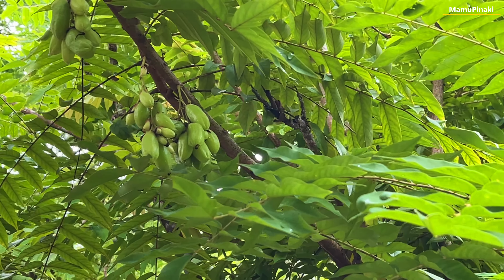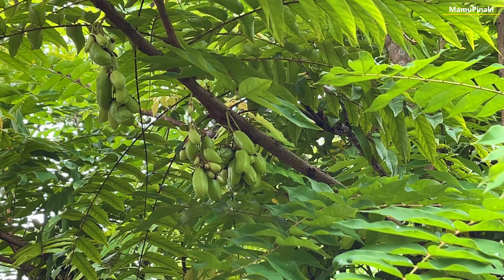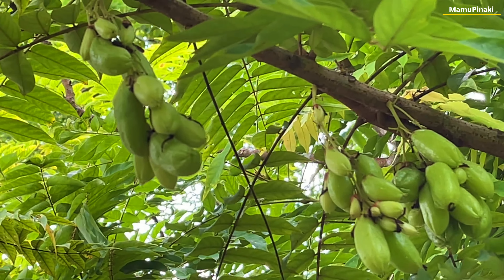This very acidic bilimbi is used to clean crease blades. In rural places it is used as an alternative stain remover, and the flowers of the bilimbi plant were commonly used in the 20th century as a cloth dye.